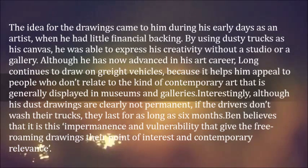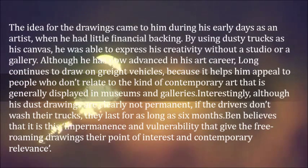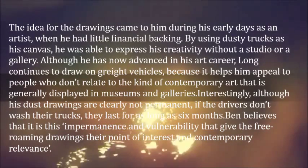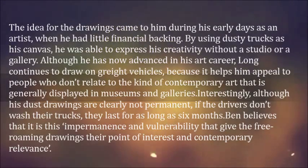Interestingly, although his dust drawings are clearly not permanent, if the drivers don't wash their trucks, they last for as long as six months. Ben believes that it is this impermanence and vulnerability that give the free-roaming drawings their point of interest and contemporary relevance.